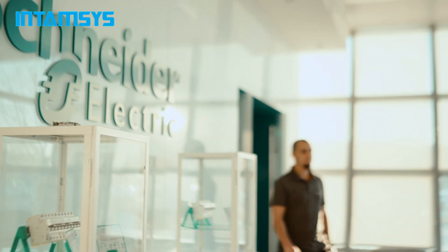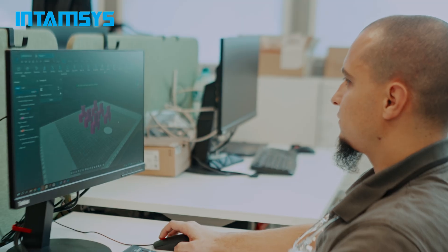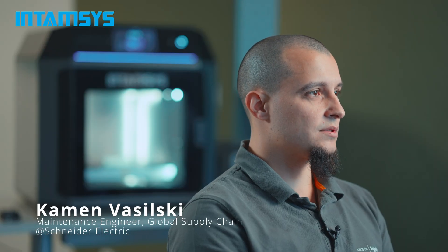My name is Kamen, and I occupy the position of mechanical engineer at Schneider Electric Bulgaria. My daily work is designing mechanical components for the machines, going through iterations and using 3D printing technology. We use the Intamsys Funmap Pro 310 NEO machine for printing.